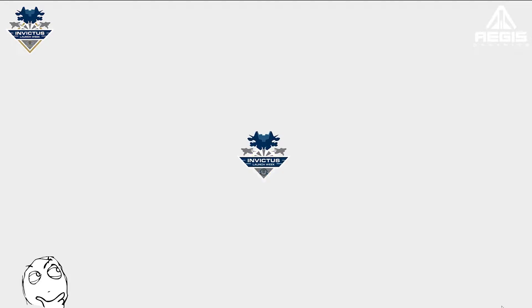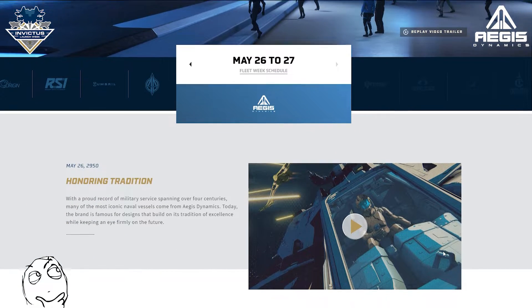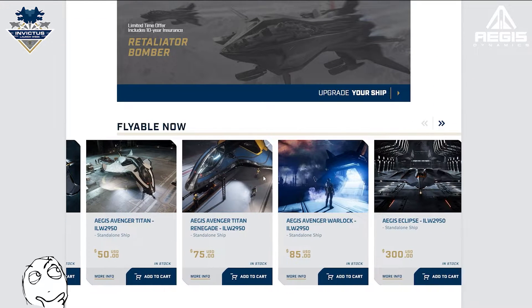And of course, all of these fine vessels can be purchased on the RSI web store right now, except the Javelin and the Idris which sold out in about 3 seconds. Mrs. Wizpig was very pleased.